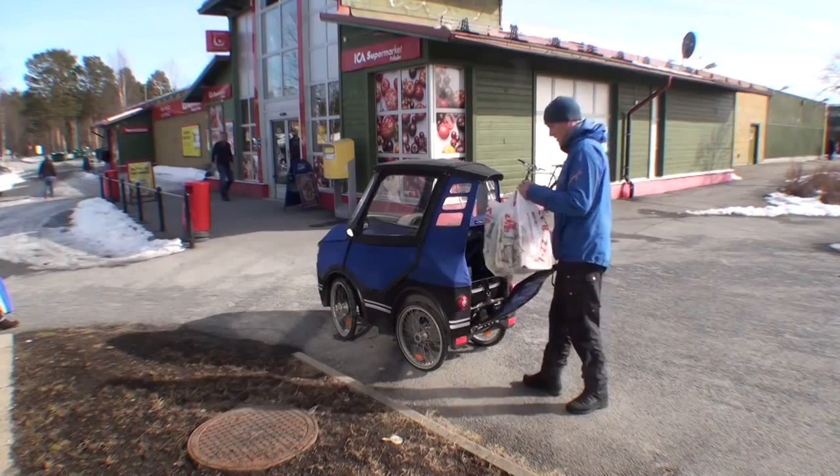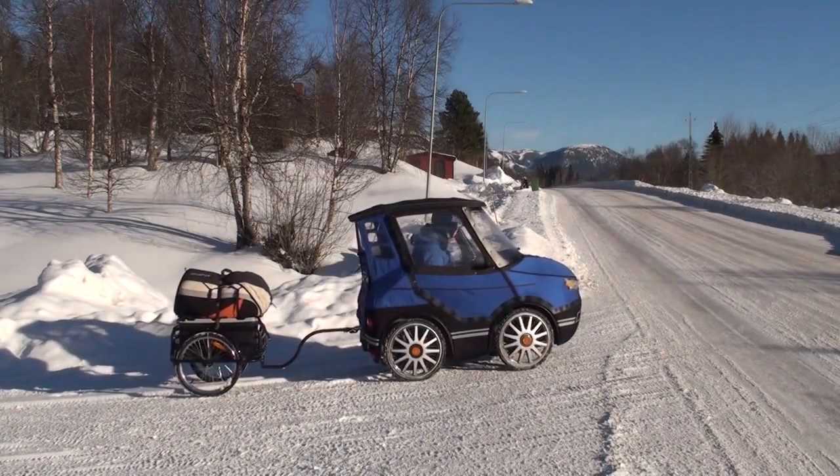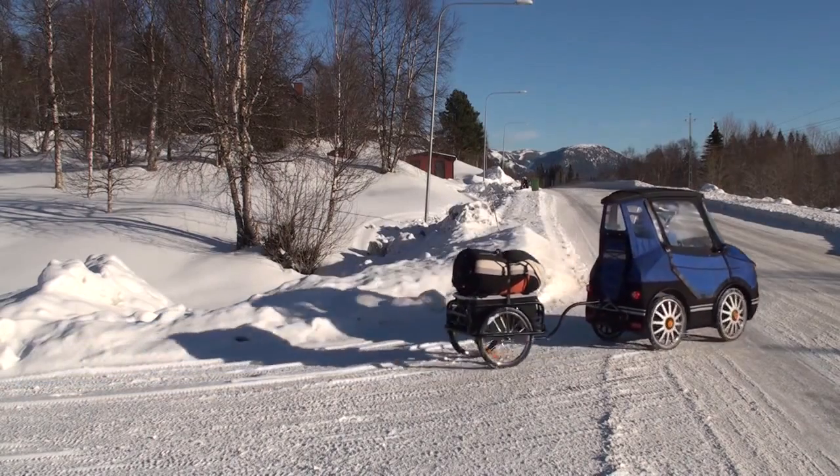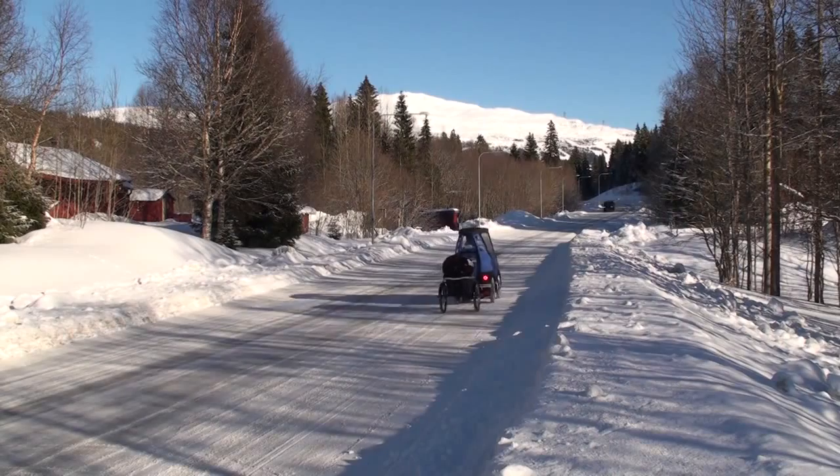There is room for some baggage in the back, and if you want to bring your children or need more baggage, you can hook on a bike trailer. Here I'm bringing my paraglider to go flying.